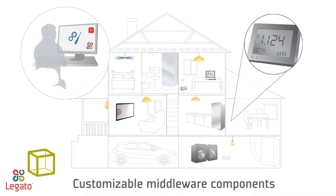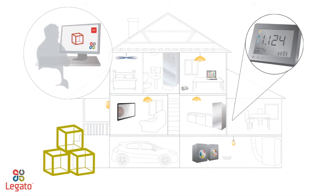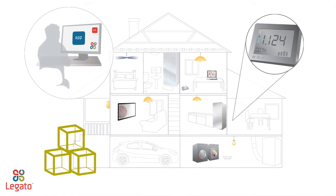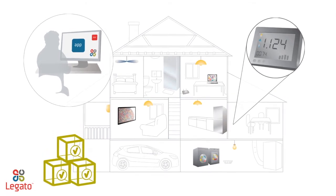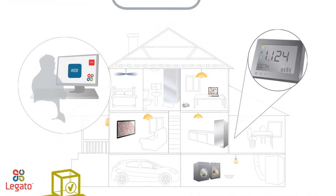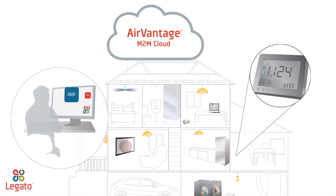Legato's customizable middleware components and free open-source packages enable OEMs to take advantage of existing building blocks that have already been validated. Finally, seamless connectivity to the AirVantage M2M cloud enables you to securely deploy and update embedded applications over the air and integrate valuable meter data with any number of enterprise systems or applications.